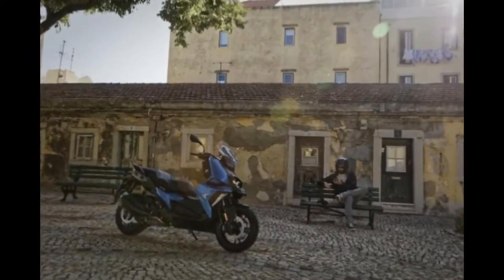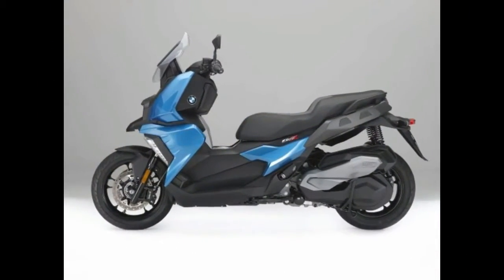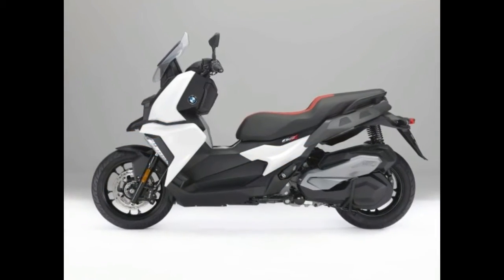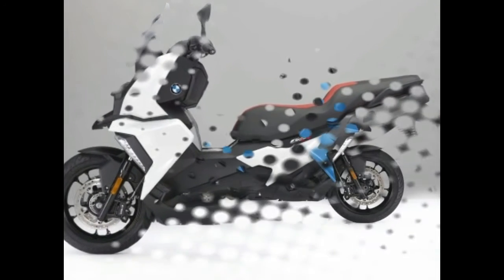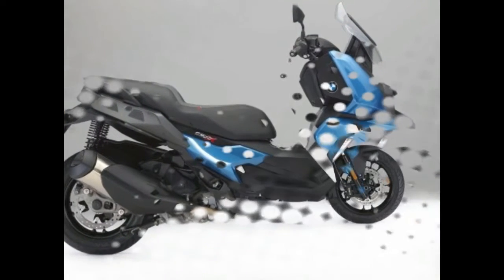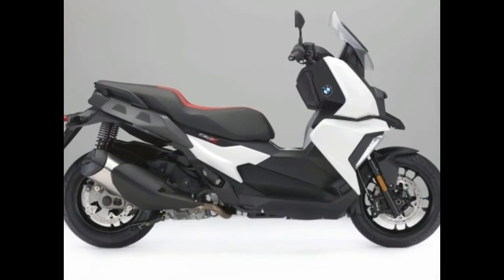Built around a steel-tube chassis, with a 350cc single-cylinder engine mated to a CVT gearbox, the BMW C400X is good for 34hp. ABS is fitted as standard, while the lighting is all LEDs. The dash is a TFT screen. While it may not blow your hair back, BMW is building out a solid range of two-wheeled transporters for riders, which includes a constantly expanding line of scooters. Other European brands would do well to take note.